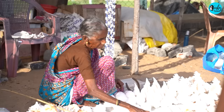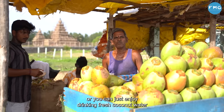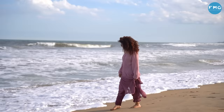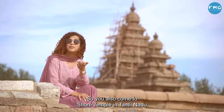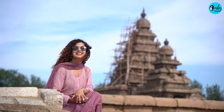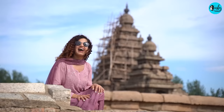As the Shore Temple overlooks the Bay of Bengal, it has a beautiful beach nearby. You can go shopping or horse riding, or simply enjoy fresh coconut water and chill on the beach. Do visit the Shore Temple in Tamil Nadu with your family and witness this beautiful structure that the Archaeological Survey of India is working hard to preserve. I hope you enjoyed this. Remember to like, share and subscribe to Curly Tales.